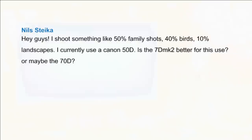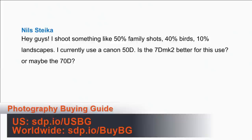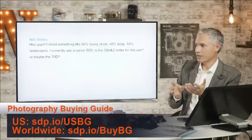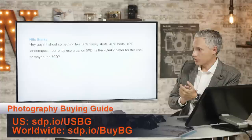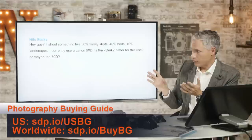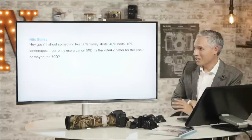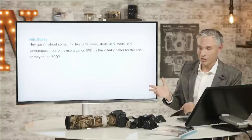Nils asks: I shoot something like 50% family shots, 40% birds, 10% landscapes. I currently use the Canon 50D. Is the 7D Mark II better for this use, or maybe the 70D? For those 40% of birds, it's going to be way better than the 50D, which has a very antiquated focusing system. The 7D Mark II will also have better image quality for landscapes and family shots. It's especially good for birds. The other things that might push you toward a comparably priced full-frame camera like a D610, but the D610 wouldn't be a good choice for birds.